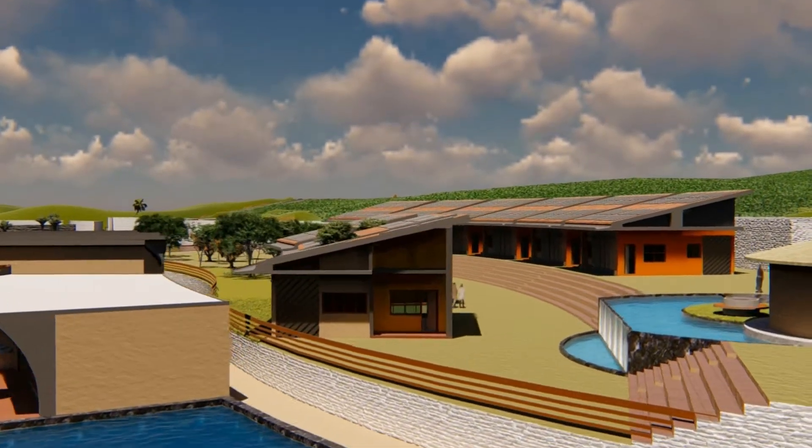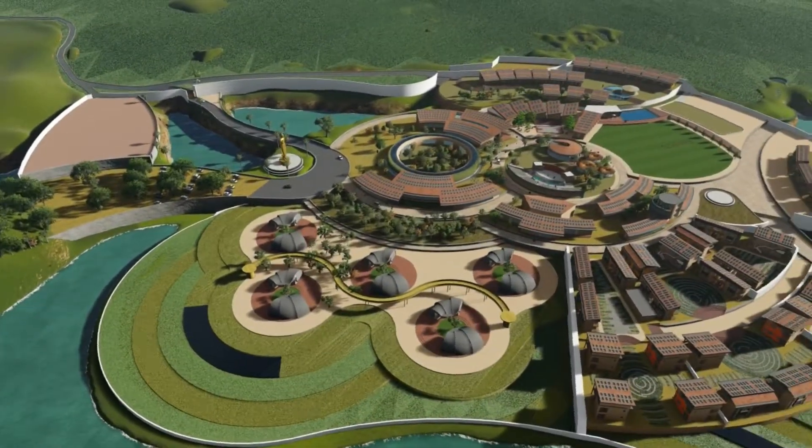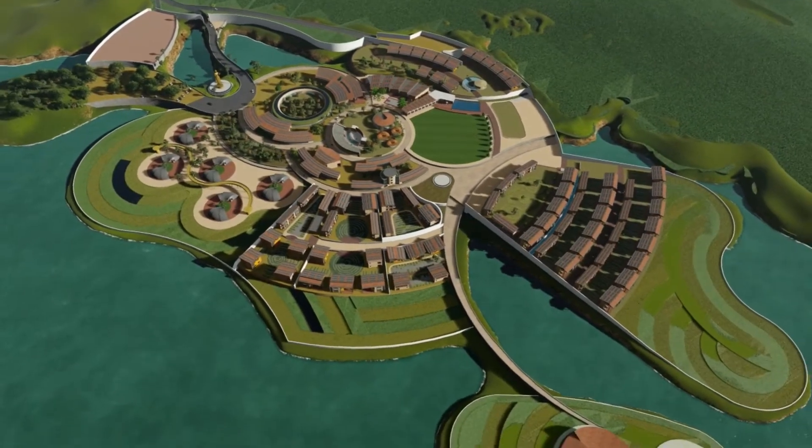A peaceful community area for guest accommodations is provided with a water body nearby. On the periphery of the site, farmlands serve to protect the campus from seasonal floods.